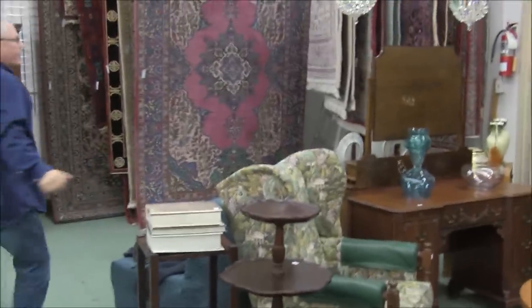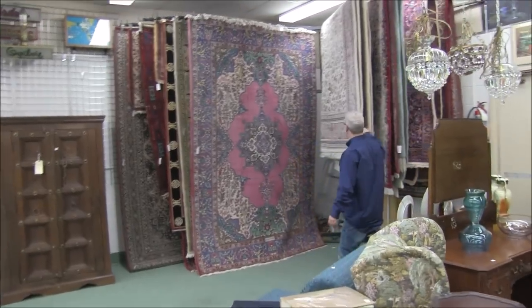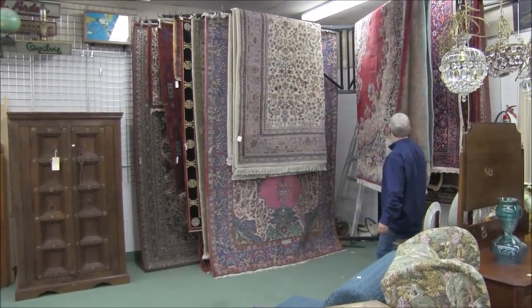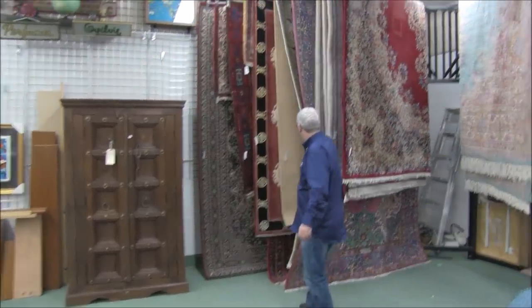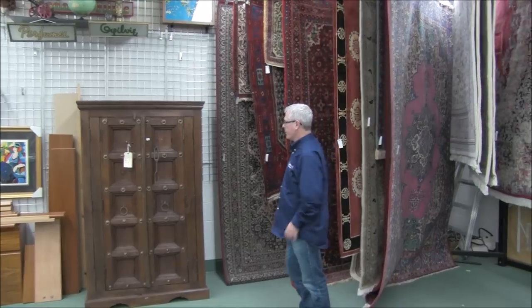A good selection of carpets in the sale — every color you can imagine, every style, every size. Make sure you have a good look at that. Some of it's 100% wool, 90% wool, some decor stuff. It's all good stuff.